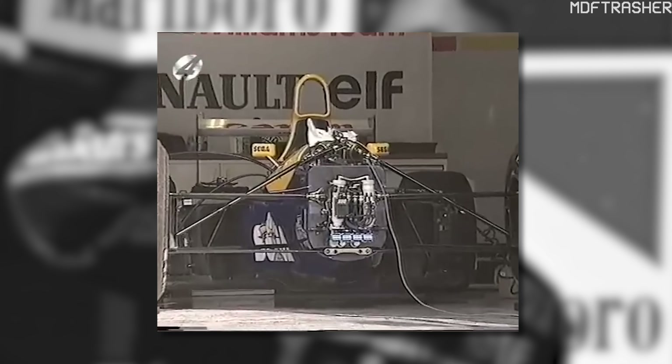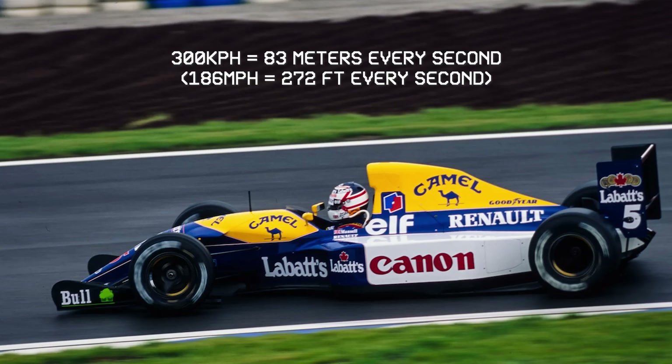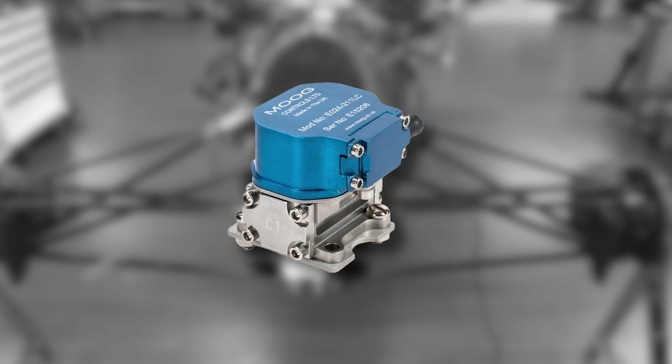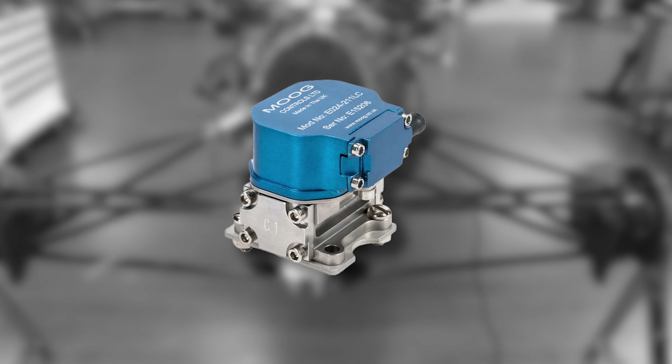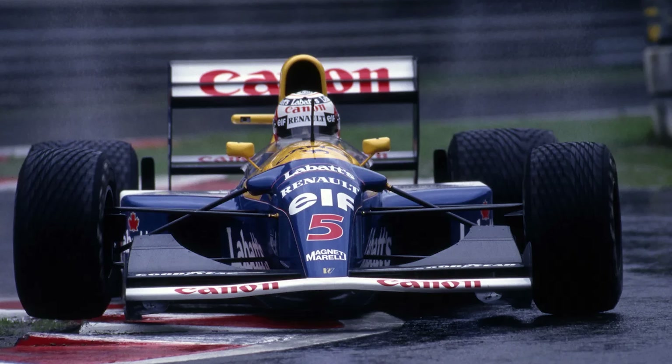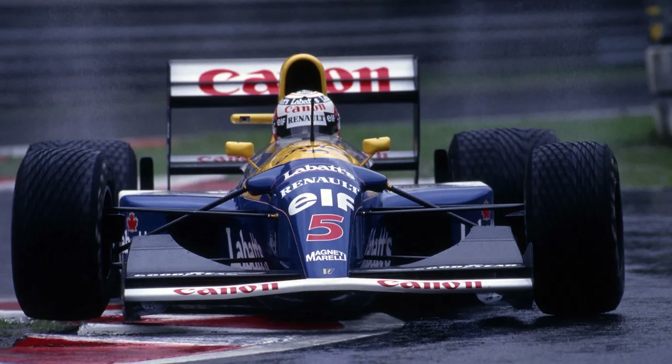But here's the engineering problem: how fast do those hydraulics need to react? At 300 kilometres per hour, a car covers about 83 metres every second. If you want to respond to changes in the track surface or load shifts, you need valves that can cycle incredibly fast. So Williams turned to Moog, a company that made servo valves for aircraft flight controls. But the standard aerospace valves were too heavy and too slow — they weighed about 185 grams and responded at about 200 hertz. So Williams and Moog developed something new: the E024 servo valve. It was half the weight at 95 grams, and double the bandwidth at 400 hertz. At that speed, the system could complete a full control cycle every 20 centimetres of track, so the FW14B could predict and counteract chassis movements before the driver even felt it.